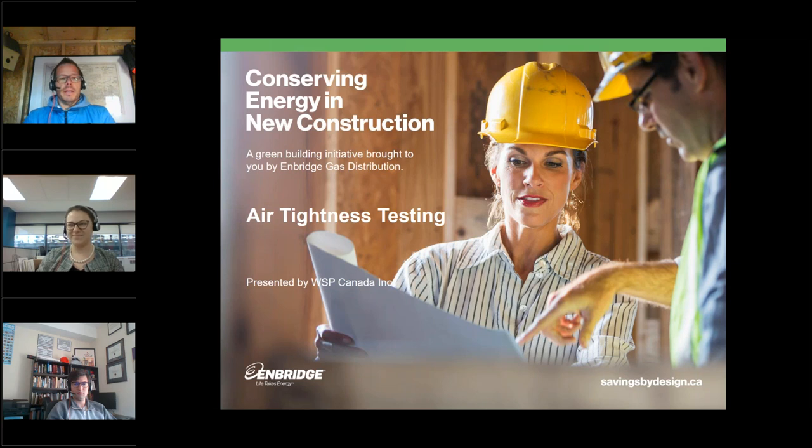In terms of an agenda today, we're going to talk about the background behind air tightness testing and some of the market trends. We're going to touch on the standards and procedures used for conducting air tightness testing. Then, to give you a sense of what that looks like in practice, we're going to go over a few case studies — that's where I'll pass it over to Taya and Ernesto — and then close with a few lessons learned.